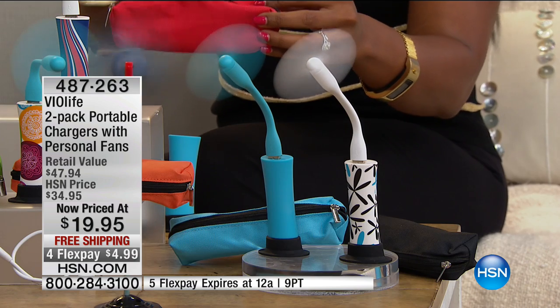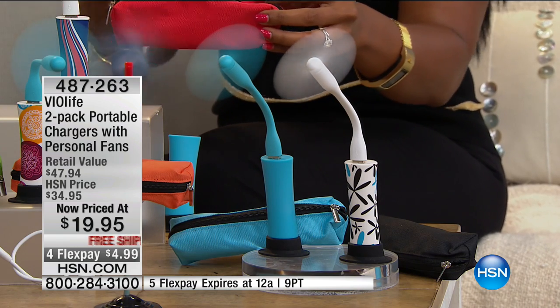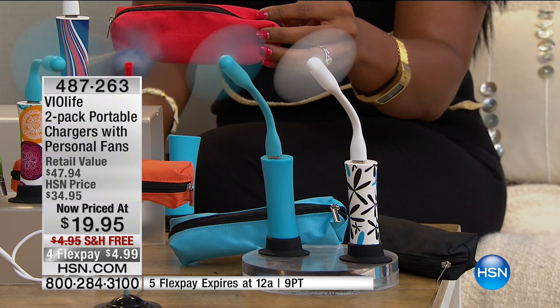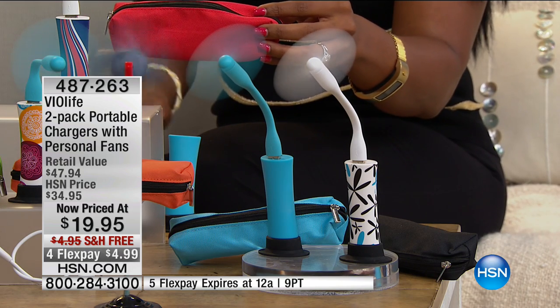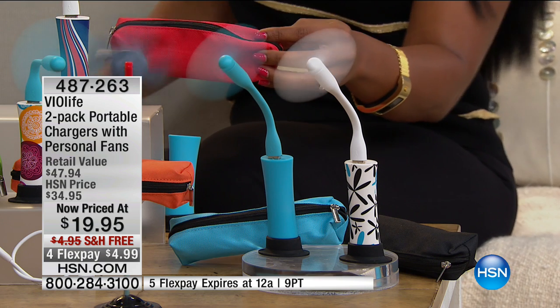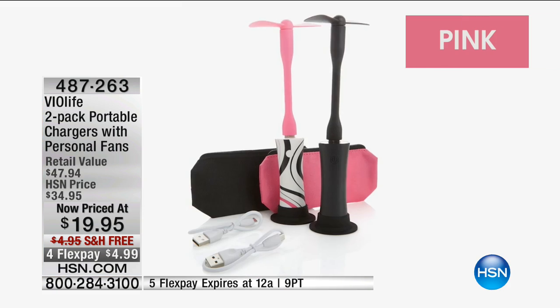You're getting all of this not for our regular HSN price of almost $35, but for less than $20 today, with free shipping. These are great gift ideas — stock up! We're going to show you all the colors, and then Mary Beth Bird is joining us to give us all the details.